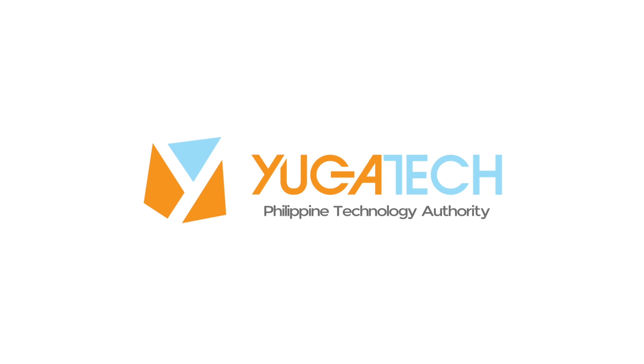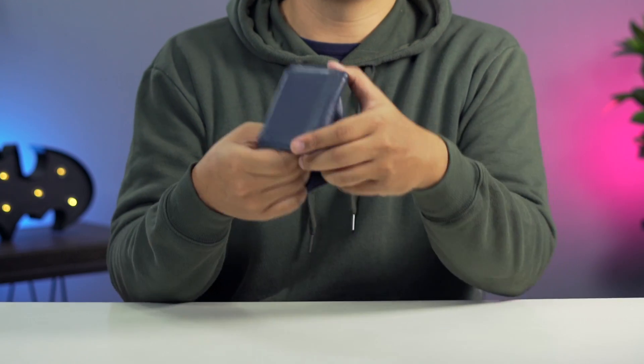We didn't expect them this early, but I guess they're here. What's up guys, Joey here at Fugatech, and now that foldable phones are officially becoming one of 2019's hottest tech trends, let's see why everybody is going crazy over them, aside from their eye-popping prices that make your wallets cringe.